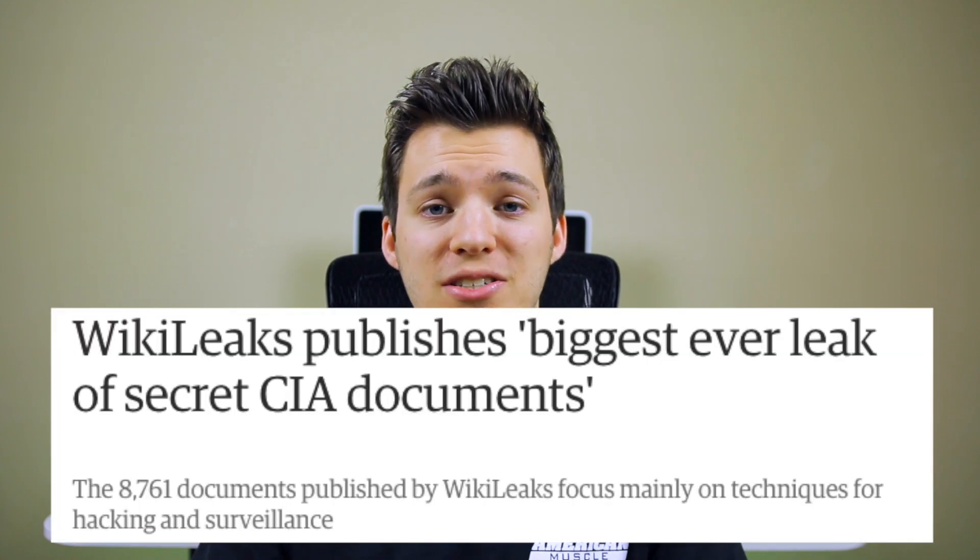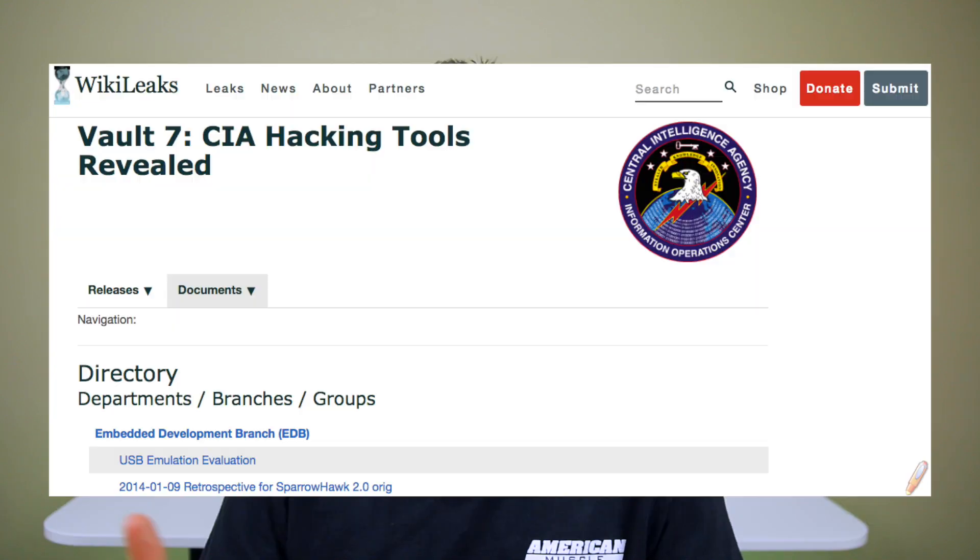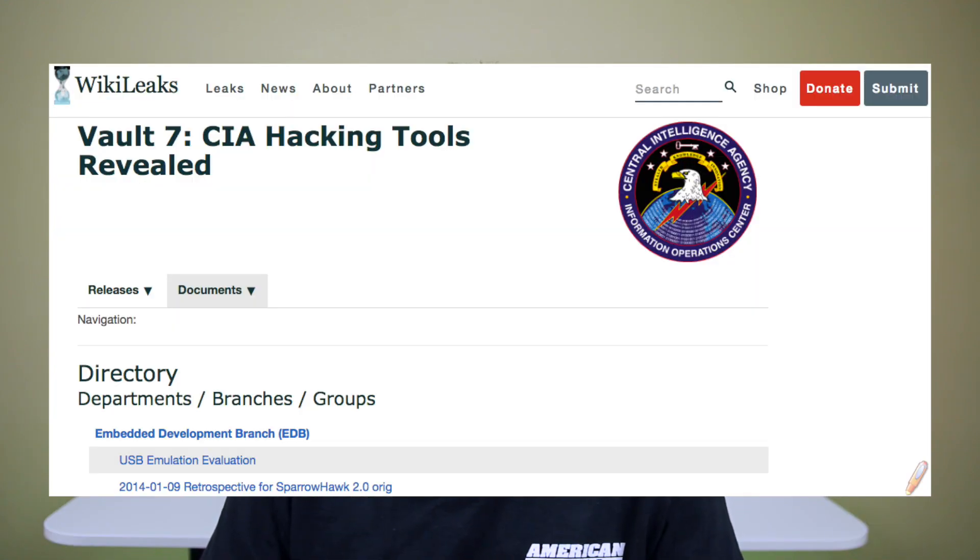Now let's talk about the CIA and their affiliation with jailbreaking and these leaked documents. Over 8,000 documents got leaked today basically showcasing the tactics that the CIA uses with their exploits for iOS, Android, cars, smart TVs — you name it. 8,000 pages of documents, millions of lines of code of the exploits they've used in the past. The documents show that the agency has multiple zero-day exploits working right now on Android and iOS.